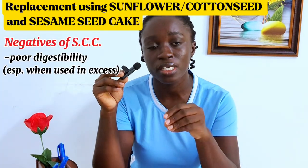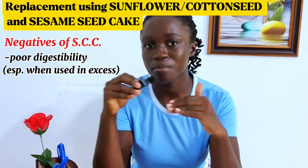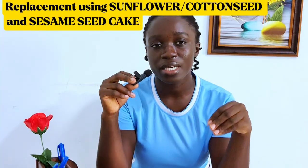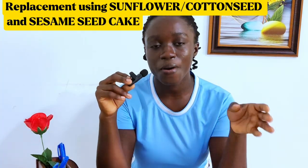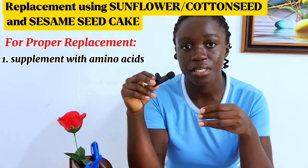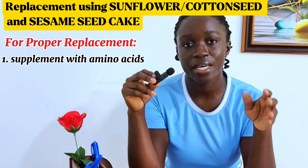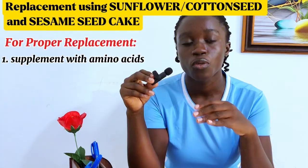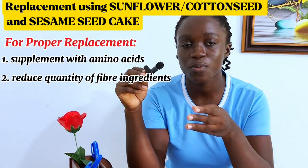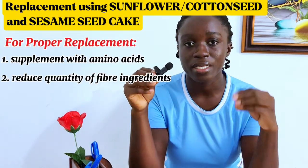Even though these ingredients have these downsides, here is how to do a proper replacement. First, you have to supplement your feed with amino acids to create a balanced diet for your pigs. Also, because these ingredients are high in fiber, when you include them in your feed you would have to reduce the quantity of your main fiber ingredients — if your fiber ingredients were at 30% in the feed, you would have to reduce that to maybe 20%, because these ingredients are going to supply additional fiber.